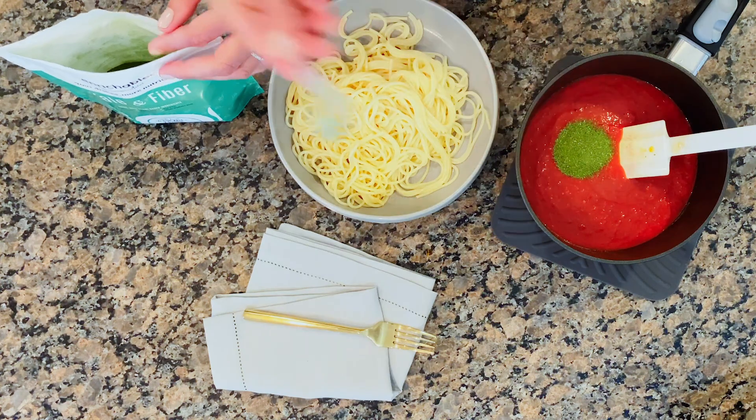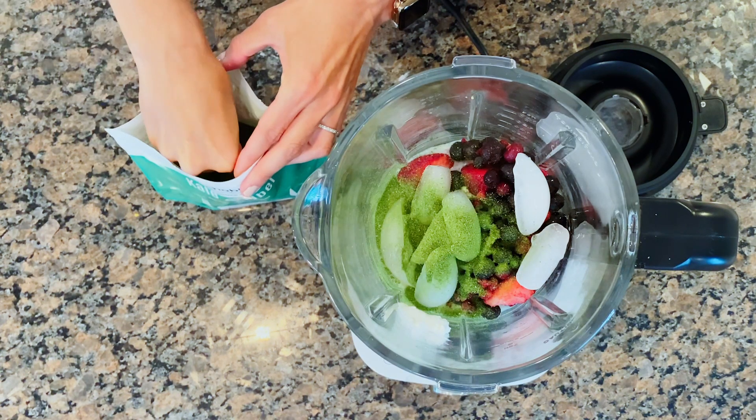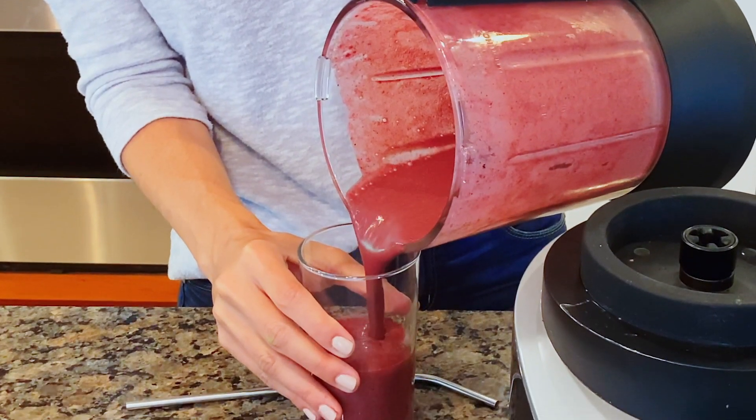Enrichables couldn't be easier to use. We've made it so you can add a boost to almost any recipe you make. With nutritional powders like Enrichables, your first thought is probably smoothies. And yes, these make some awesome smoothies, but Enrichables go way beyond that.